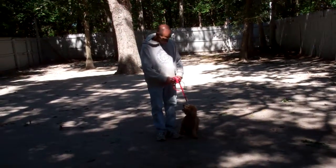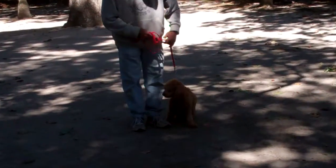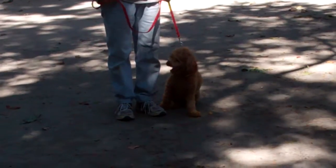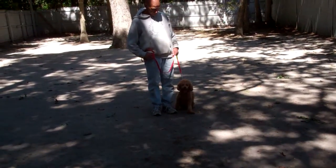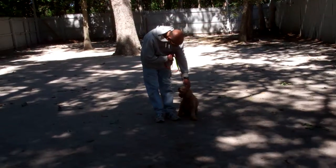Good afternoon and welcome to Nora's Dog Training Company. We're here this afternoon with Fred and Maggie, and what we're going to be demonstrating for you today on video is Maggie's ability to understand and respond to her obedience commands, the corrections and motivations that we give her when we're working with her, and the training equipment that we're using.